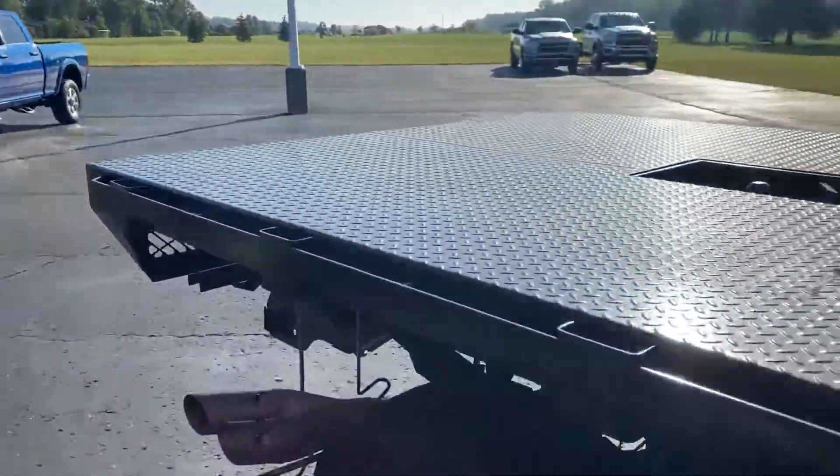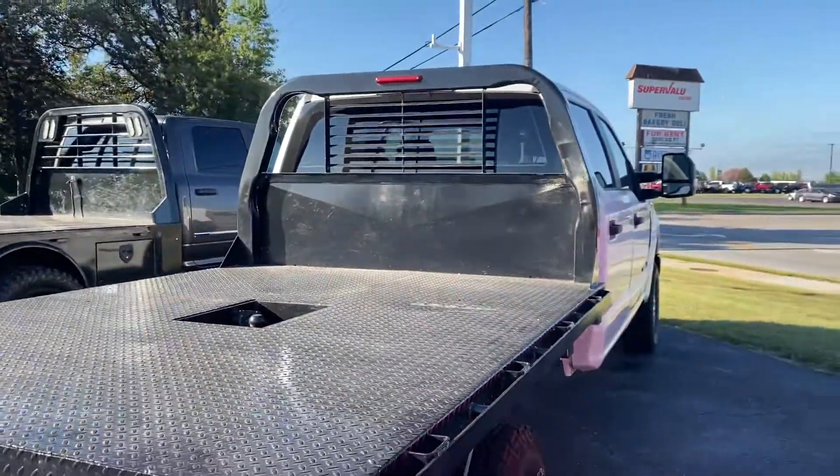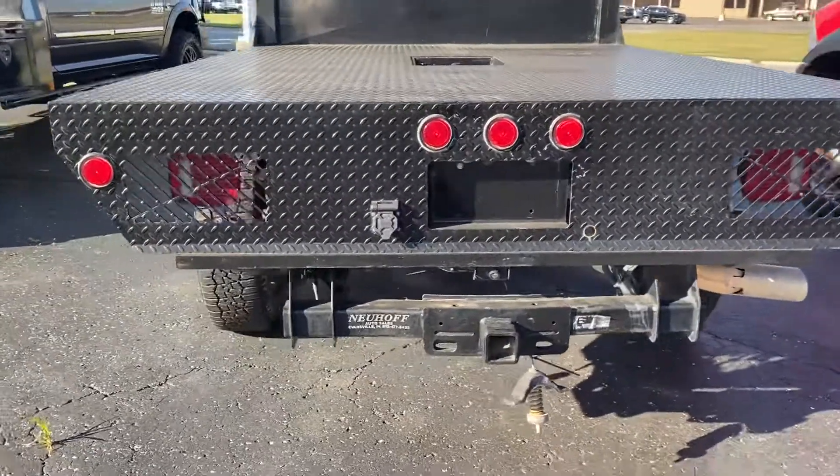This truck has a steel flatbed with a gooseneck hookup, as well as a bumper receiver.